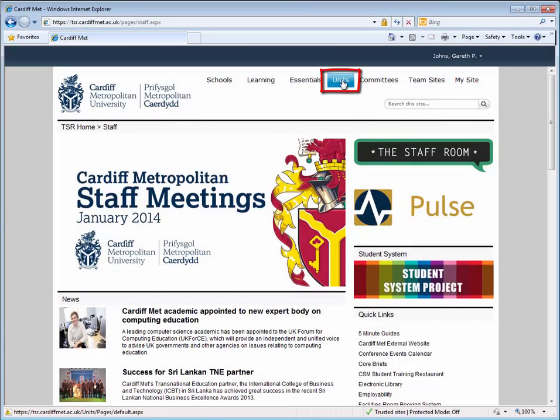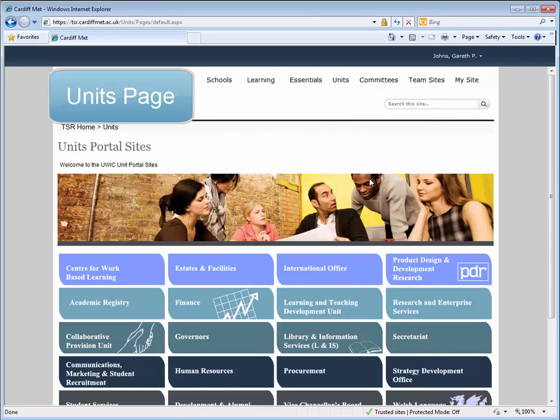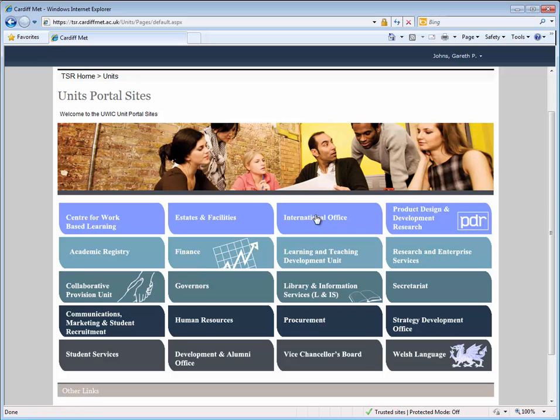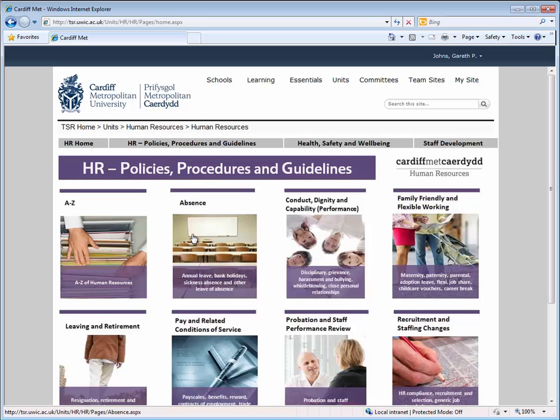Next up on the top link bar is the Units page, where you will find links to the portal pages for each support unit. Each unit publishes information that is likely to be relevant to most members of staff. For example, the Human Resources page provides links to pay scales, benefit information, and other forms and policies.